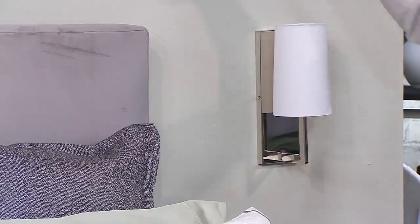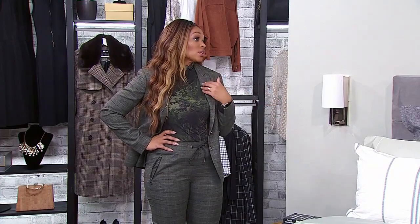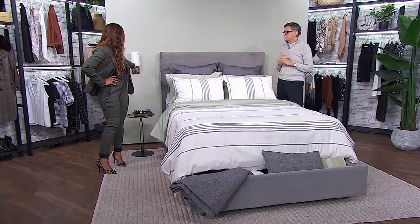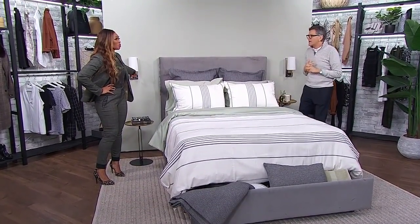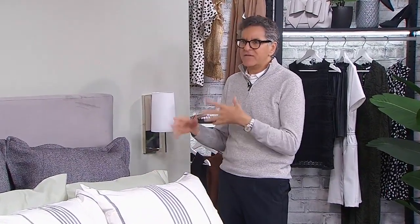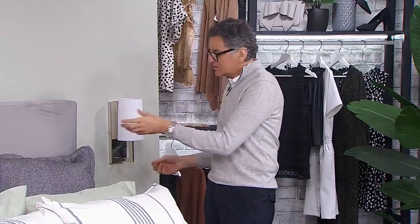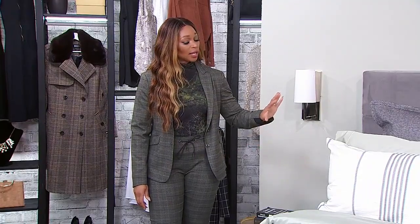With sconces, don't mount them the same way you would in the bathroom or foyer — keep them low. I typically like to line them up with the top of the headboard, since we're supposed to be reading before bed and you want a good light for that. This really frees up the night table space. Even if you don't have hardwiring, there are swing arms with a cord cover that goes to the floor so you can plug them in — lots of options for wall-mounted lights.